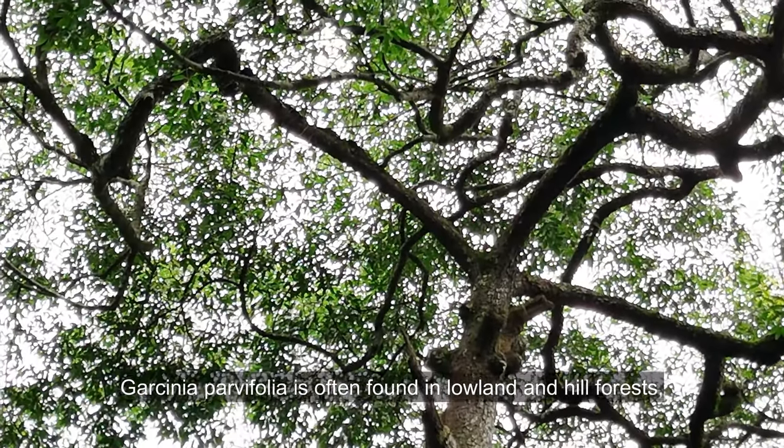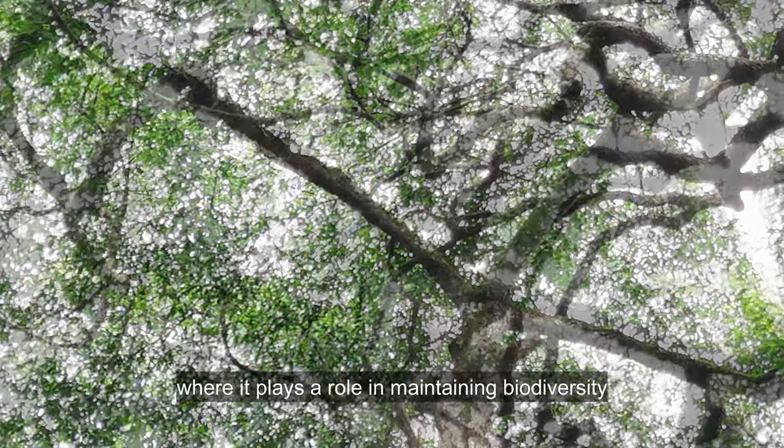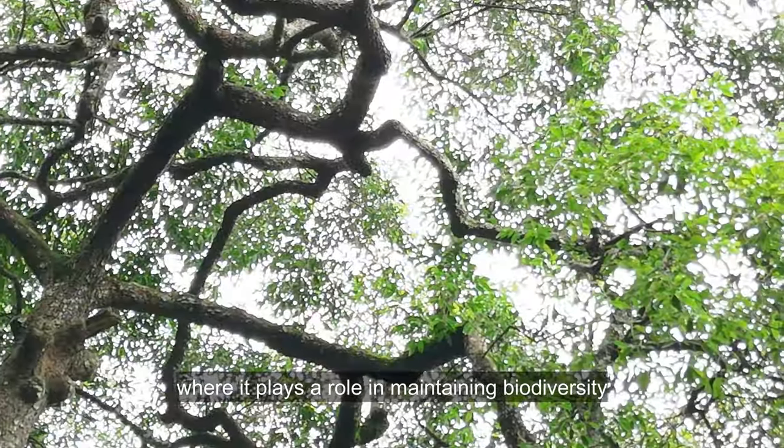Garcinia parvifolia is often found in lowland and hill forests, where it plays a role in maintaining biodiversity.